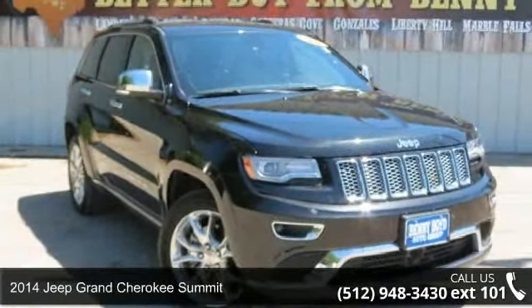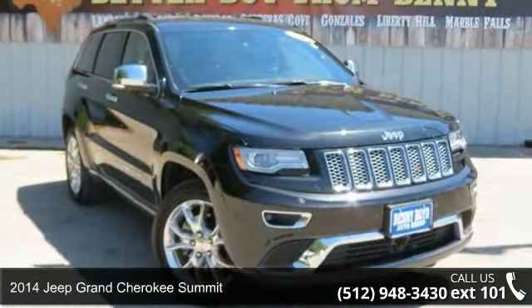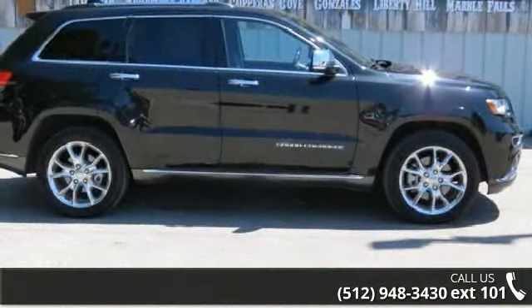Check out this 2014 Jeep Grand Cherokee Summit. If you are looking for an automobile with great features, look no further.